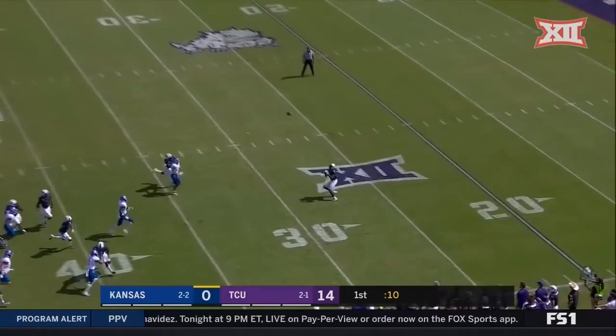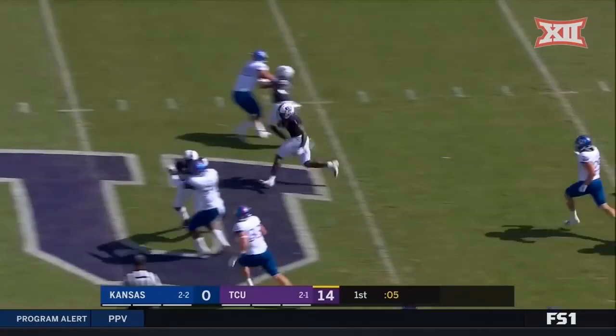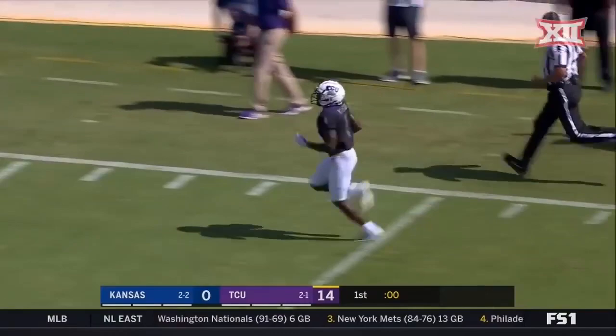Kicks this one away — dropped by Rager, picks it up, and he's out of room. Rager — forget about it. He is gone. 73 yards.